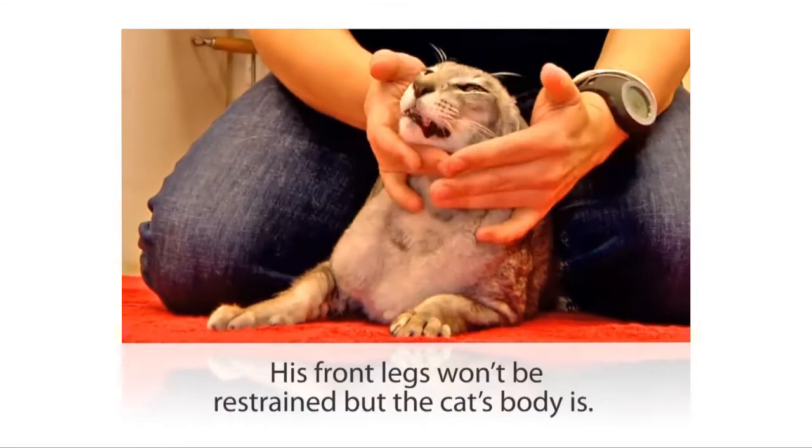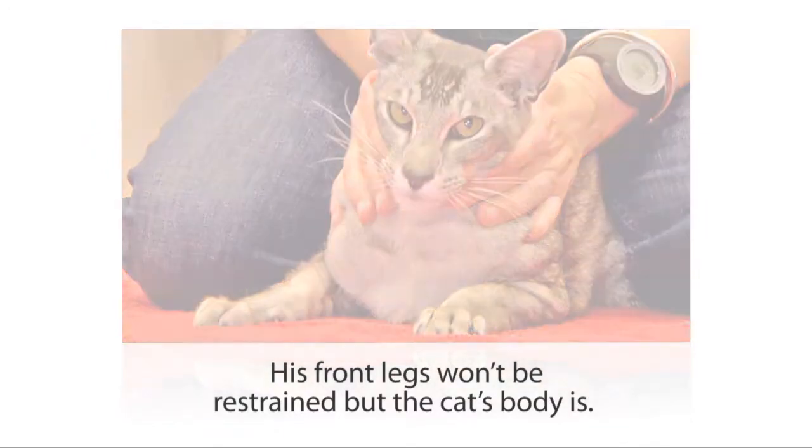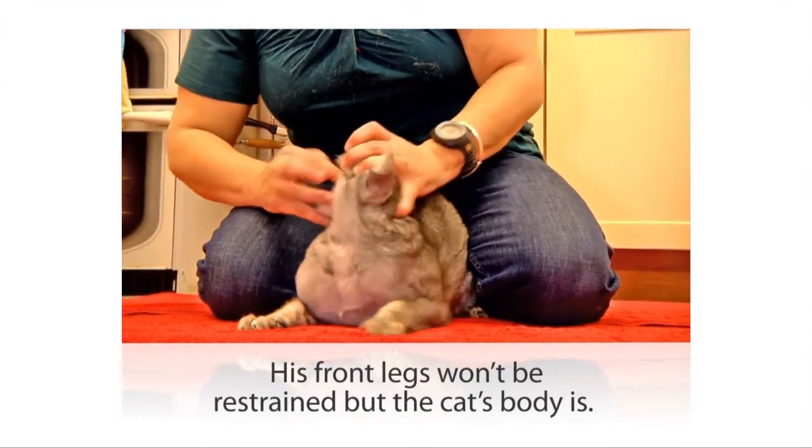You can't restrain his front legs this way, but you will have his body nicely restrained. Here it is again in slow motion — we'll show you more about how to hold his head and how to give the pill in our next video.